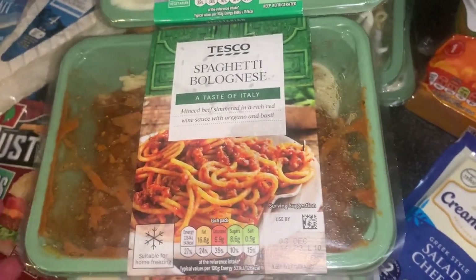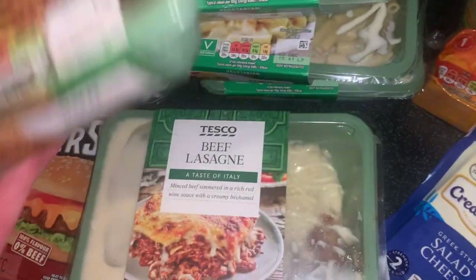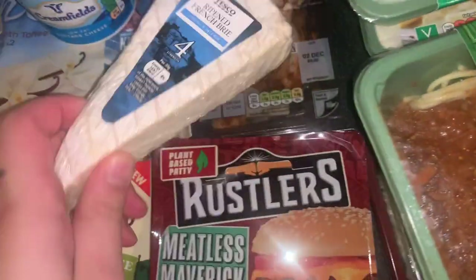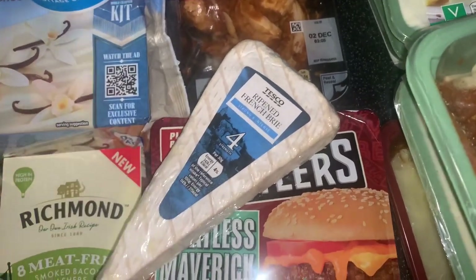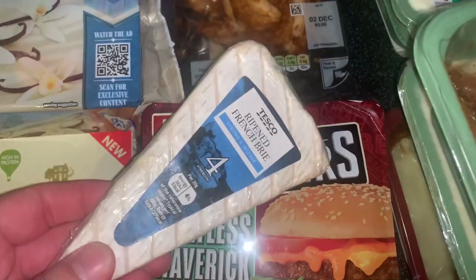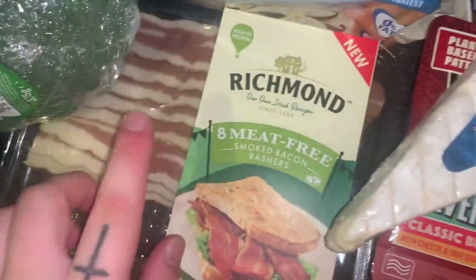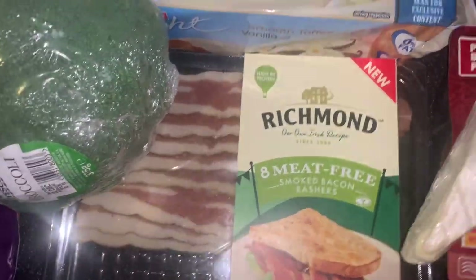Got a spag bol, mum did a beef lasagna, and a cottage pie — I think they're the three for six pound deal. Then got some cheese — we're going to be having these in the bagels with the bacon as well.